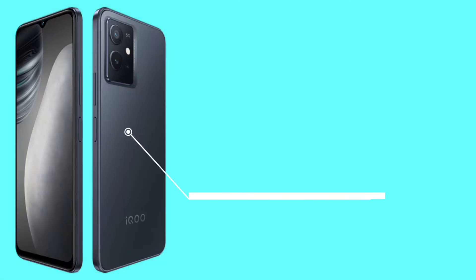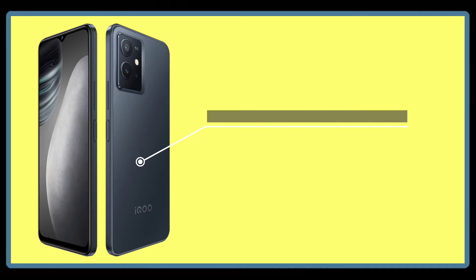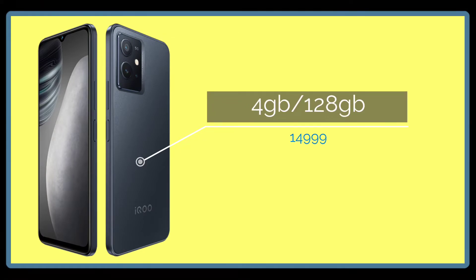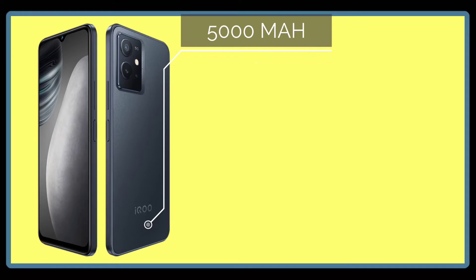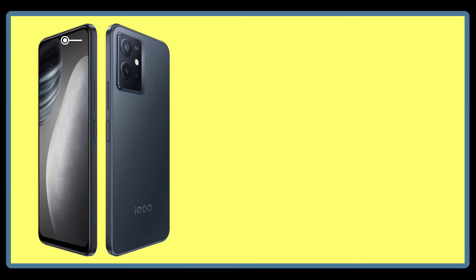The Snapdragon 695 5G processor is very good at this price point. The variant under 15,000 rupees comes with 4GB RAM and 128GB internal storage. The battery is 5000mAh with fast charging support, a side-mounted fingerprint sensor, and the camera is a 50 plus 2 plus 2 megapixel triple rear setup with a 16 megapixel selfie camera.